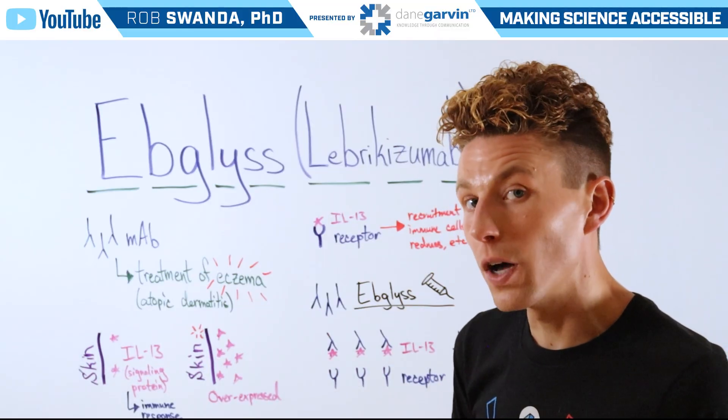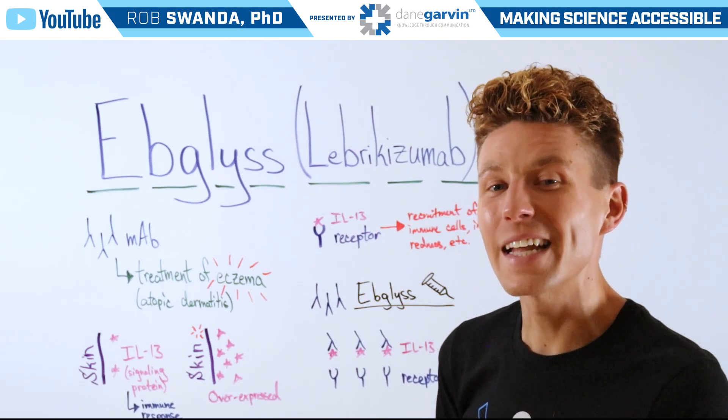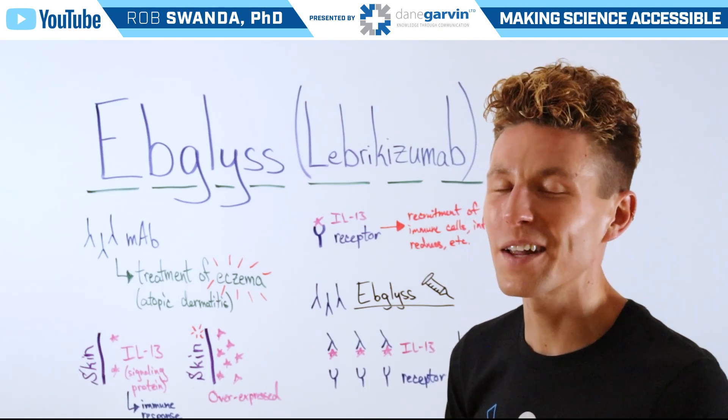Make sure to leave a comment below on the next drug you want to see us break down, and stay connected to my channel and with Dane Garvin.